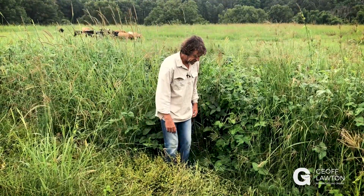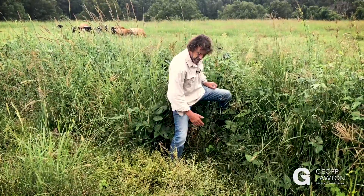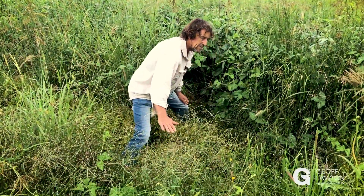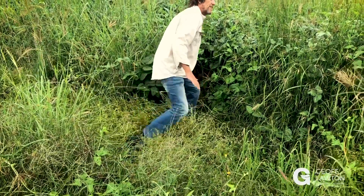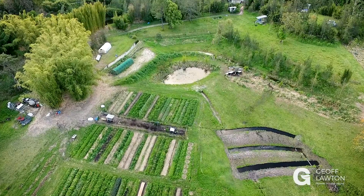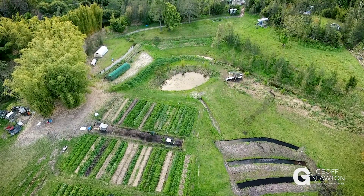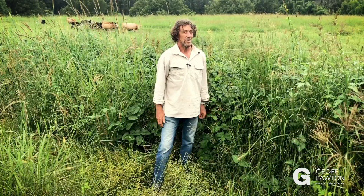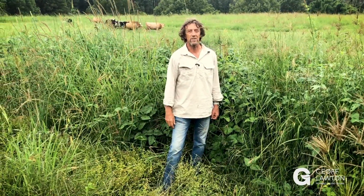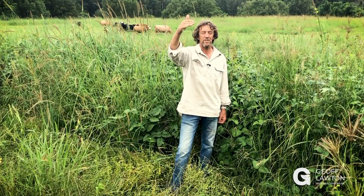What we've done here is we've made a shallow chinampa — only this deep and only this wide. We've created this in a position where in this valley, we have seven swales above us. Now for six months of the year, this valley runs water continuously, and it didn't used to. Whether it did when this landscape was untouched and forested, I don't know. But we've created a system here through this central valley at Zaytuna Farm.